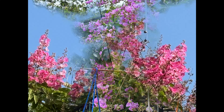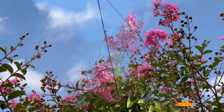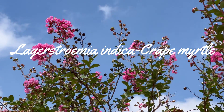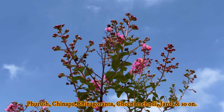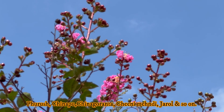In my earlier videos, I spoke on queen's crepe myrtle tree in detail. This video is all about crepe myrtle, that is Lagerstroemia indica, which is known by different names in India such as Shawani, Faras, Furus, Chinapu, Chinagoranta, Jarl, and so on.